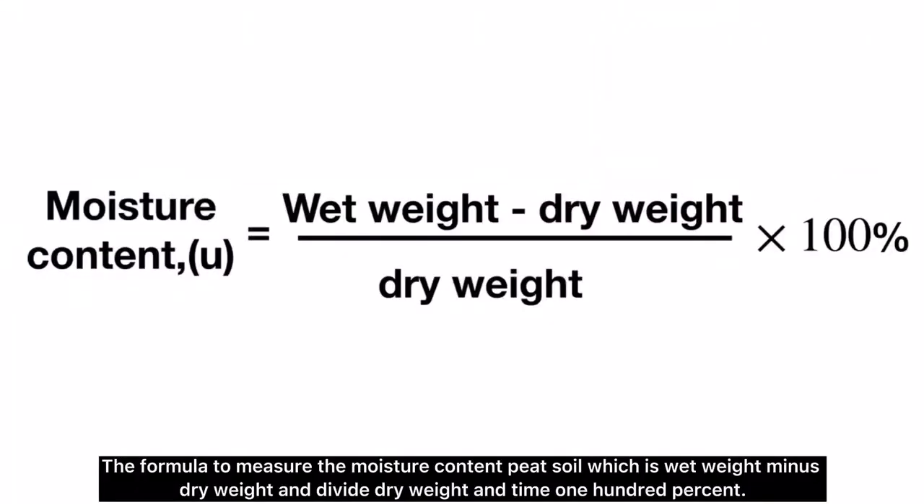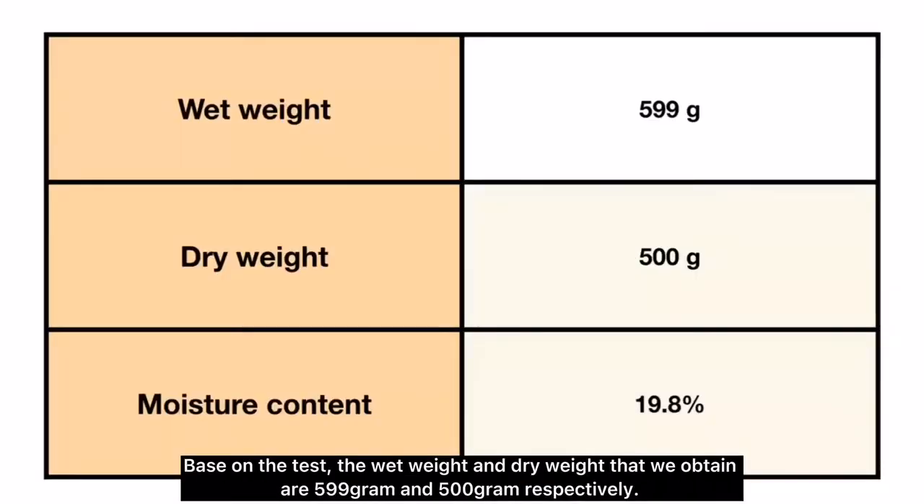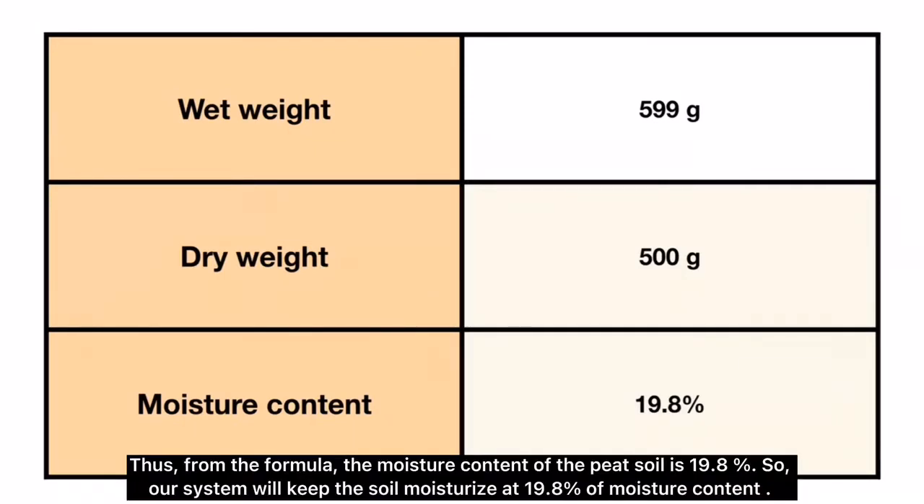The formula to measure the moisture content of peat soil is: wet weight minus dry weight, divided by dry weight, then multiplied by 100%. Based on the test, the wet weight and dry weight obtained were 599 grams and 500 grams respectively. From the formula, the moisture content of the peat soil is 19.8%. Our system will keep the soil moisturized at 19.8% moisture content.